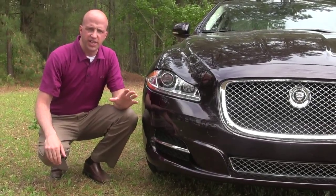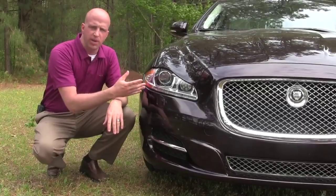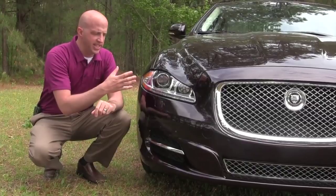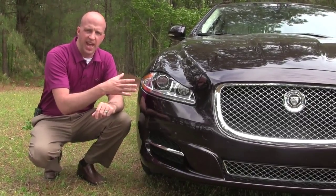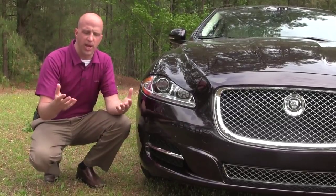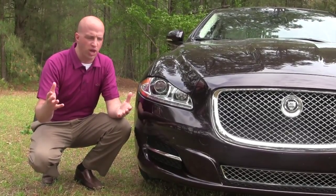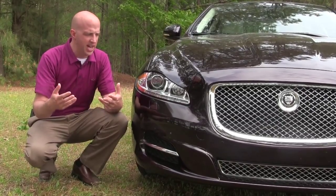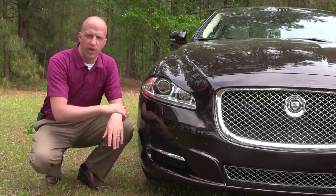Everything on this vehicle is intelligent, right down to the headlights. They automatically come on and turn off depending on daylight conditions. They actually enhance their abilities as things get darker or as you go around curves — brightening the roadway automatically. And if other vehicles are approaching at night with your high beams on, it dims them as well.